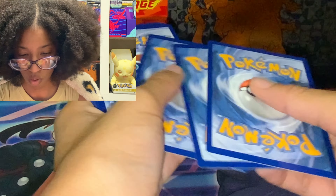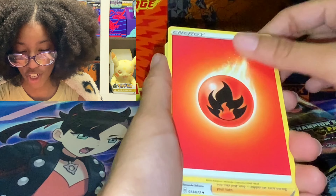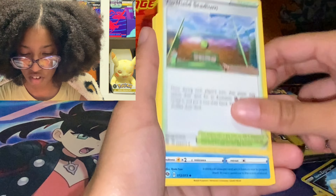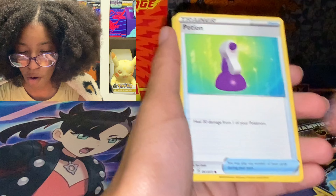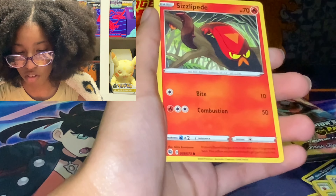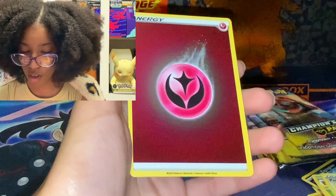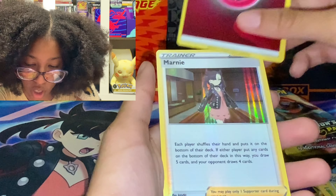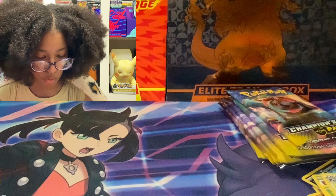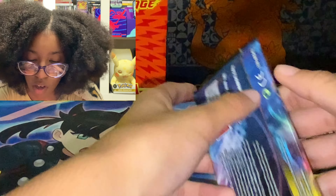One, two, three, four. Fire type energy. We got Hop. Turffield Stadium. Sharpedo. Potion. Kakuna. Weedle. Poké Ball. Sizzlipede. Ooh — it's a foil. Fairy type energy. And a Holo Marnie. This is too common — we have enough of that as it is. All right, now onto our Treadnaught.